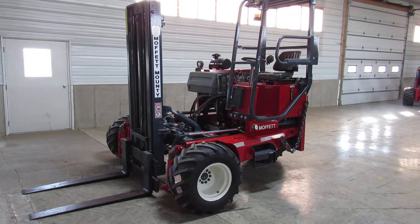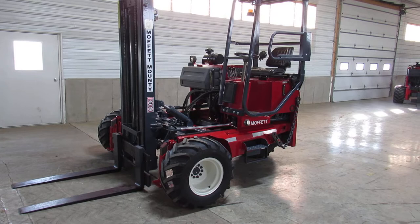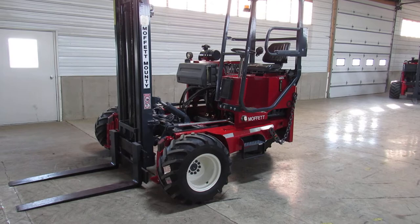Hello ladies and gentlemen, Jason here with Equipment Remarketing. I'm going to give you a nice video of this 2006 Moffitt M5500 sitting here with 2800 hours. This thing has a brand new paint job and has been fully refurbished.